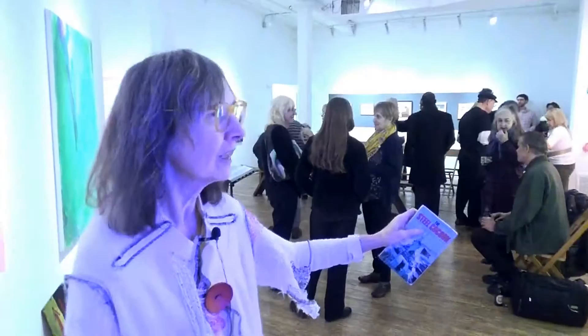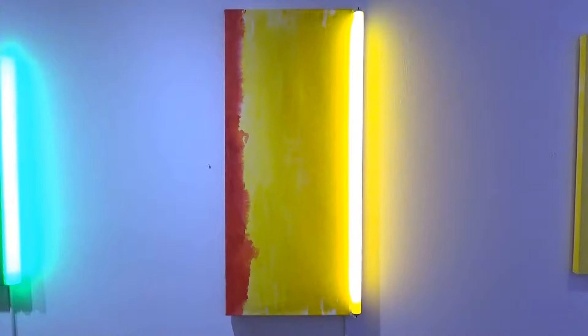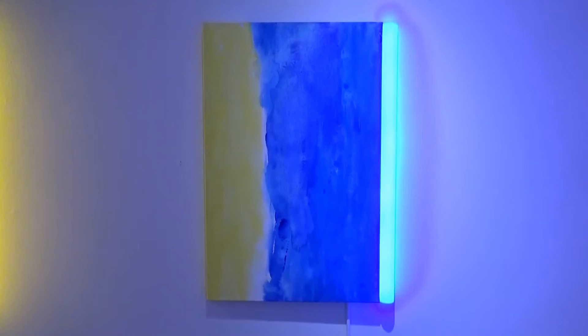The five paintings have illumination lights by my husband, and the tricky thing was to make the colors go with the lights.